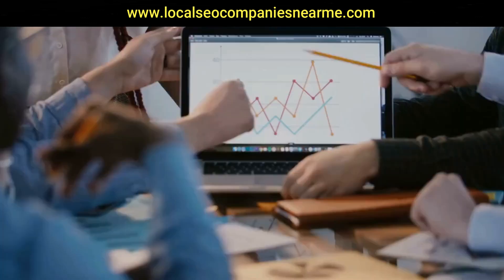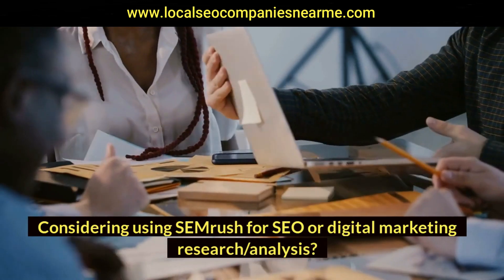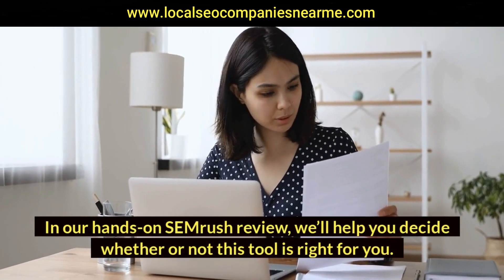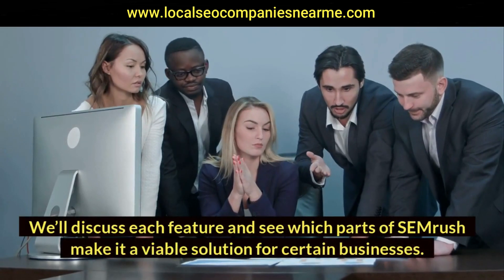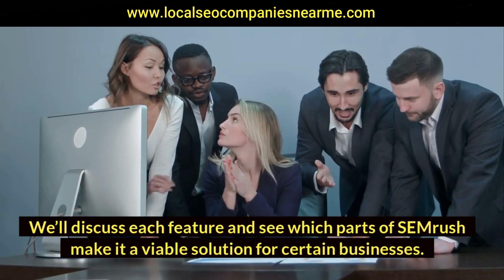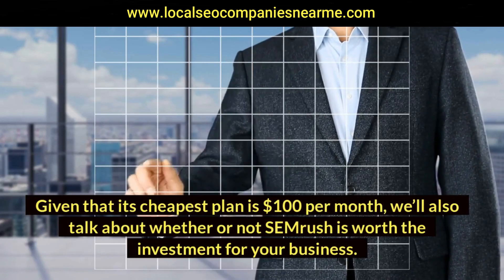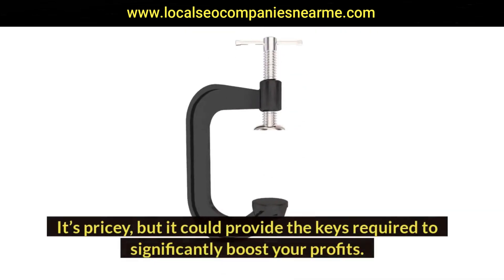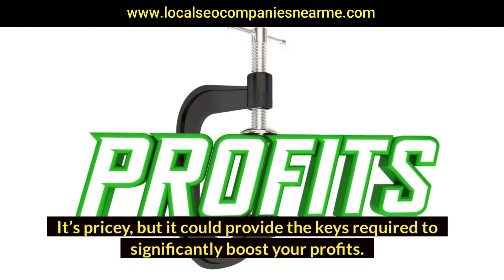Make sure to watch the full video. Considering using SEMrush for SEO or digital marketing research and analysis? In our hands-on SEMrush review, we'll help you decide whether or not this tool is right for you. We'll discuss each feature and see which parts of SEMrush make it a viable solution for certain businesses. Given that its cheapest plan is $100 per month, we'll also talk about whether or not SEMrush is worth the investment for your business — it's pricey, but it could provide the keys required to significantly boost your profits.